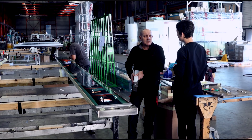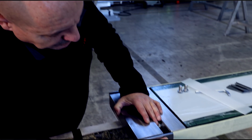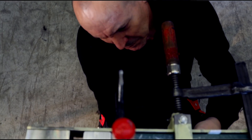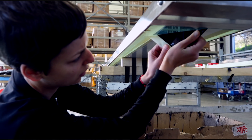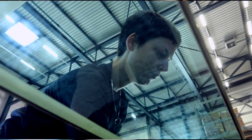The beams are post-tensioned by connecting the tendons through the anchors at the ends of the beam. The pre-stress is then applied mechanically into the glass, and once that is finished, everything is secured additionally with adhesive.